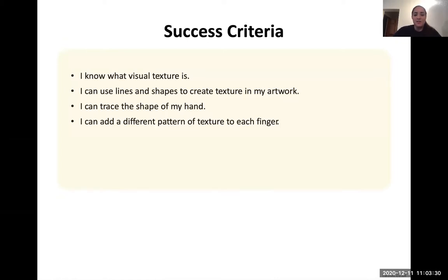By the end of our class I want you to know what visual texture is. I want you to be able to use lines and shapes to create texture in your own artwork. We're going to be tracing the shape of your hand and then I want you to be able to add a different pattern of texture to each finger.